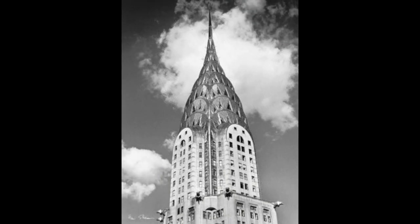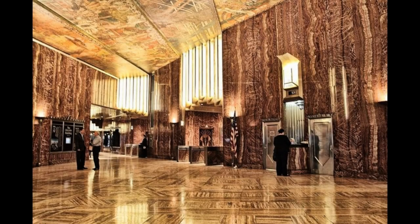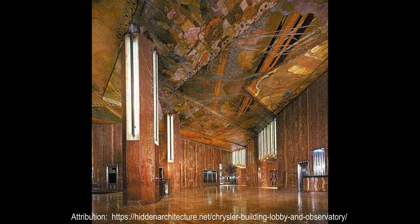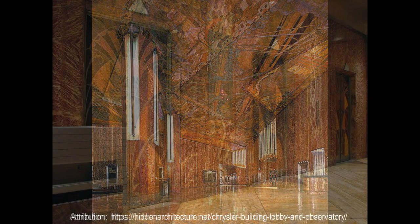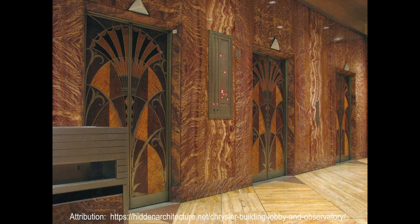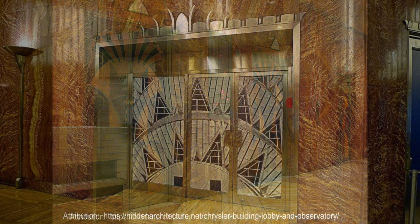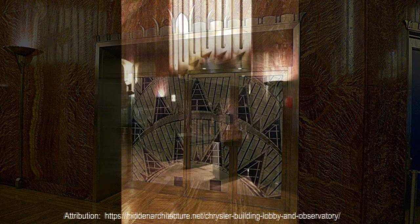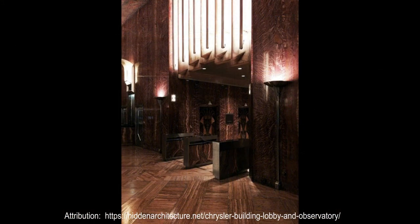Inside the building, the walls are coated with red Moroccan marble and the floors are cyan colored. The building is a classic portrayal of Art Deco style, starting from its streets to its terrace. It was chosen as America's most favorite architecture by the American Institute of Architects. The Chrysler Building holds a special position in the world of construction because of its uniqueness in design and symbolism.